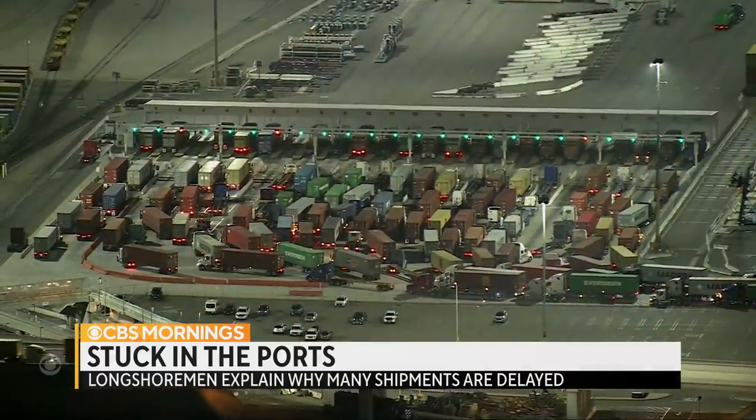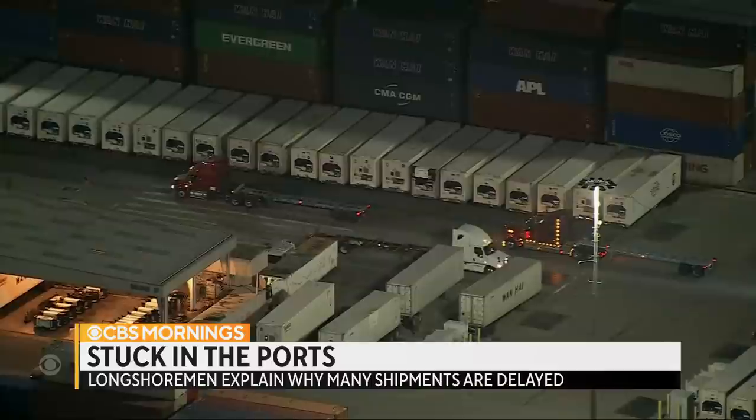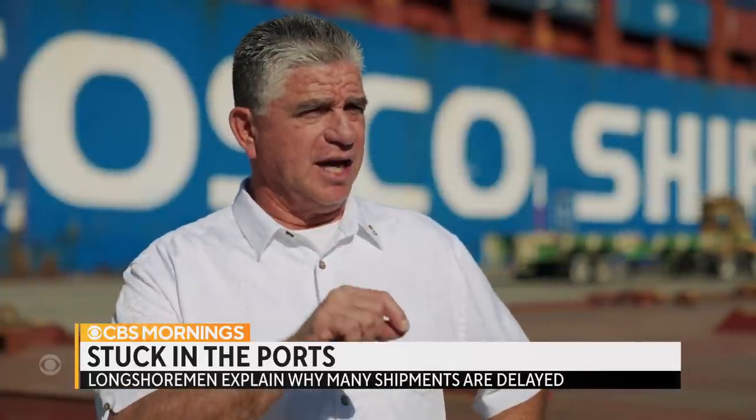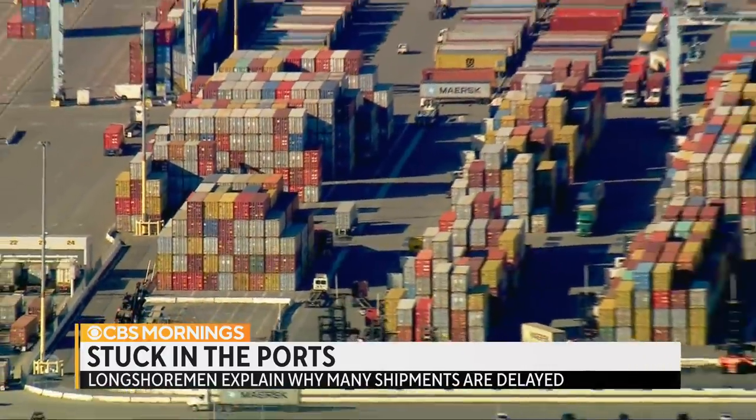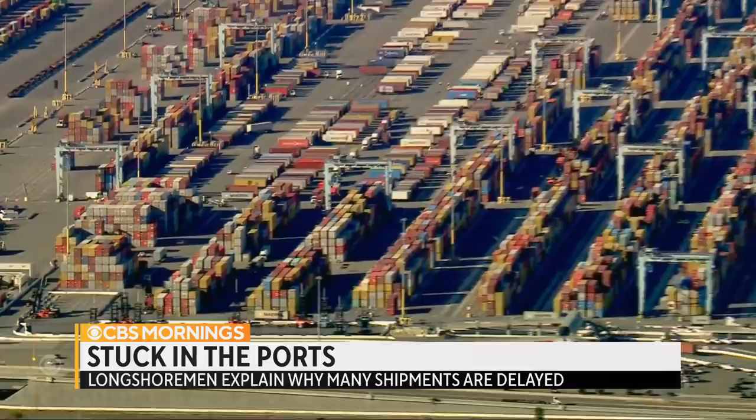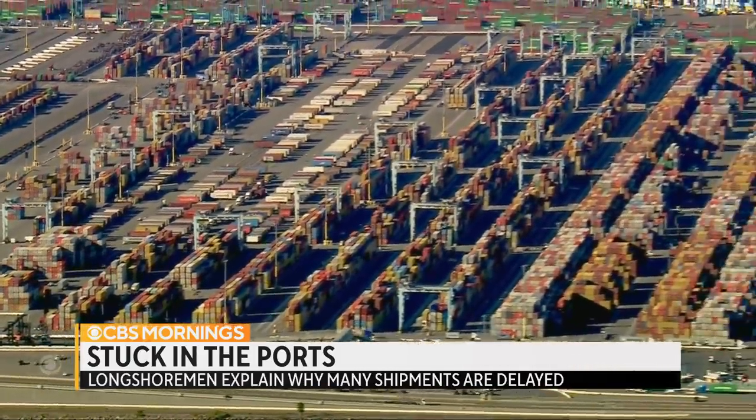Meanwhile, the White House says many big-box retailers are promising to schedule more overnight pickups. If they commit to pick up containers, then we will be able to move these and catch back up. But until then, it's not going to happen. For CBS Mornings, I'm Carter Evans in Long Beach.